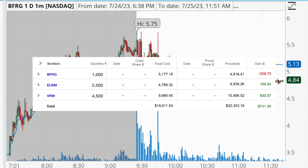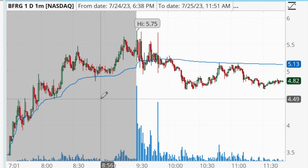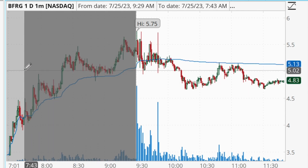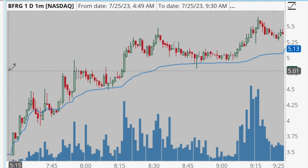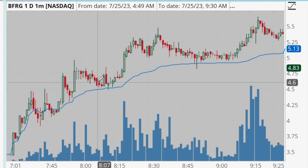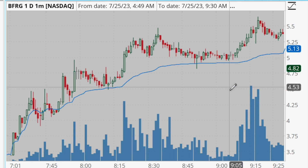The first trade we're going to discuss is BFRG. BFRG was a stock that was gapping up this morning in pre-market. The gray background section on the chart is the pre-market section, and once the market opens the background switches to white. We can see it has a very strong trend going into the open — higher highs, higher lows, holding above the VWAP.